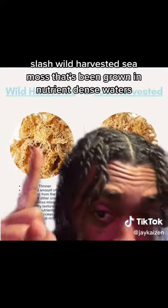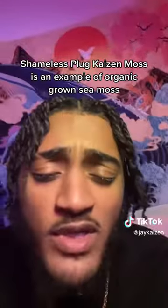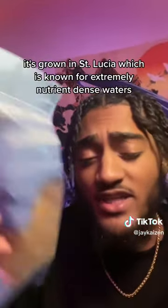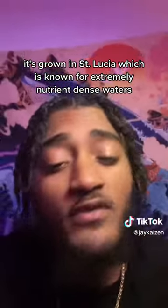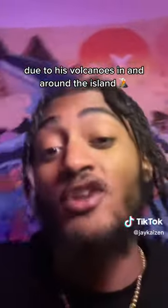This sea moss is completely different to organic, wild-harvested sea moss that's been grown in nutrient-dense waters. Shameless plug — Kaizen Moss is an example of organic grown sea moss. It's grown in Saint Lucia, which is known for extremely nutrient-dense waters due to its volcanoes in and around the island.